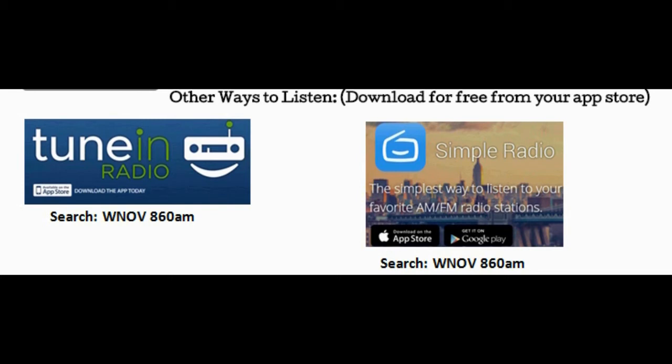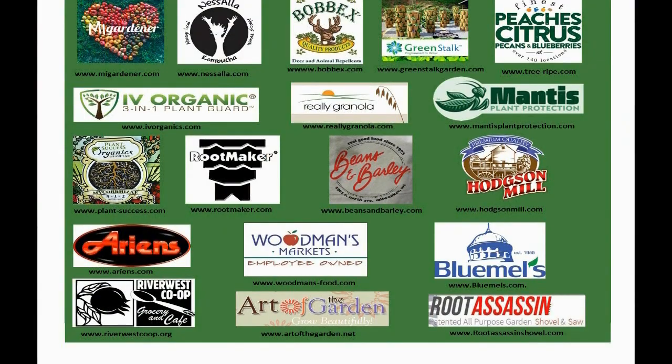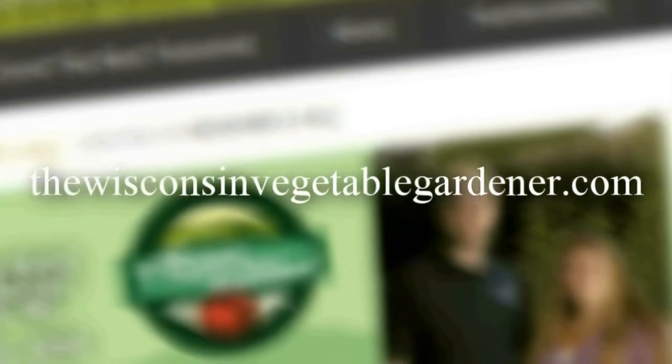You can find all of these links in the show notes below. Our show airs 9 to 10 AM Central Standard Time every Saturday, March through the end of October. We want to thank our sponsors — without them this would not be possible. You can find all of their links under the radio tab on our website at thewisconsinvegetablegardener.com.